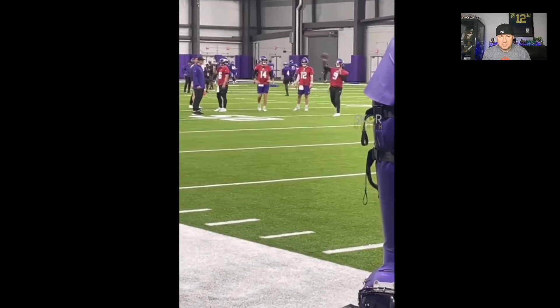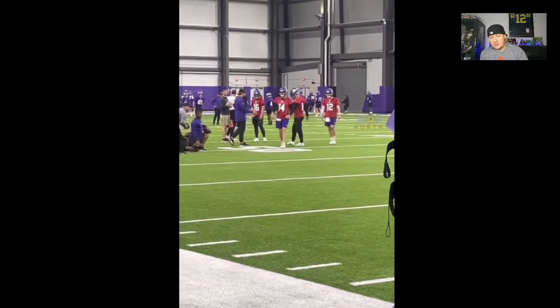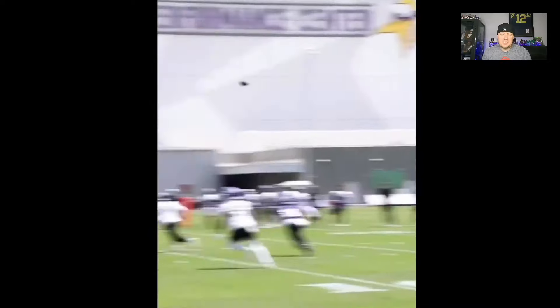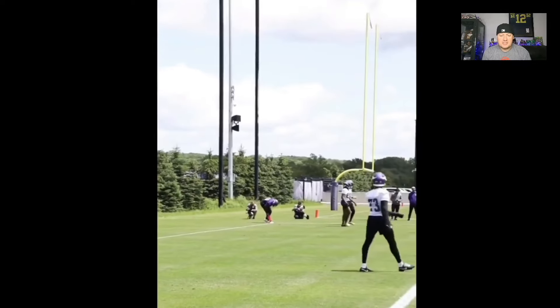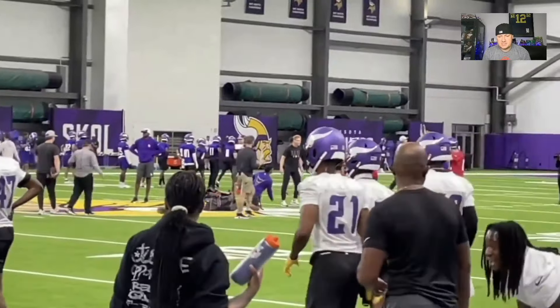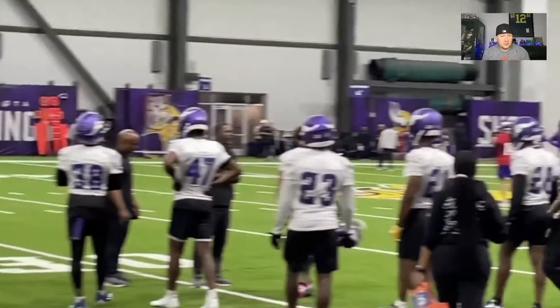Here's another one of him tossing. J.J. McCarthy is going to be that dude for the Vikings. This is his job to steal. I know we can see him work his way up the depth chart, but it's going to be his job to steal. Sam Darnold, from what I'm reading, is looking good too, but again it's OTAs. From what I've read and heard, J.J. McCarthy's looking good as well.